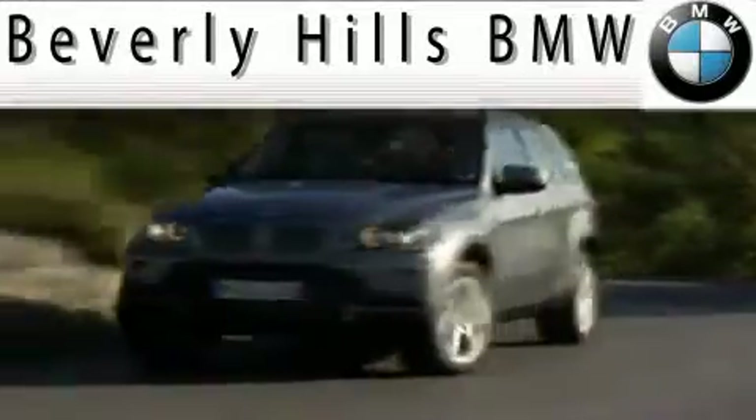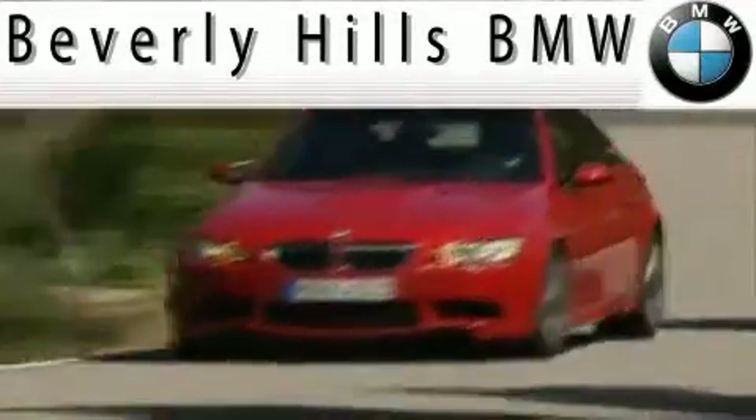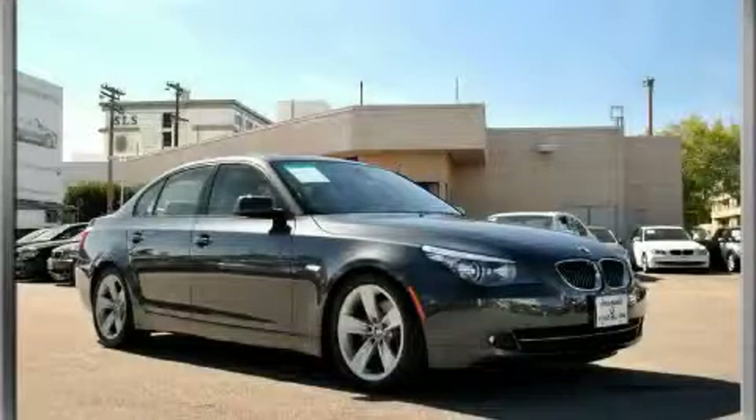Another fine vehicle offered by Beverly Hills BMW. This is a certified pre-owned 2008 BMW 528, with a great fit and finish.